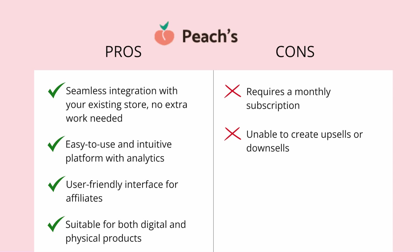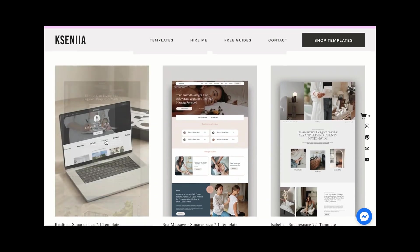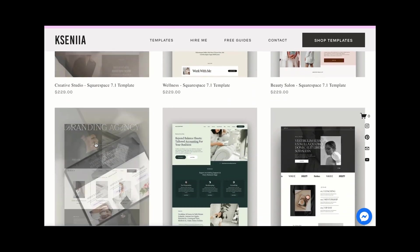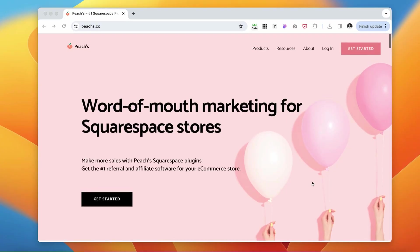Just before I jump into the technical part of integrating both platforms with your Squarespace website, I want to quickly mention that if you've been using my website templates for your business, or if you're hearing about them for the first time, check out the link below. We also offer an affiliate program and I'm inviting you to join. Here's the first software we're going to use, which is Peaches, and it's going to seamlessly integrate with our already existing Squarespace website.